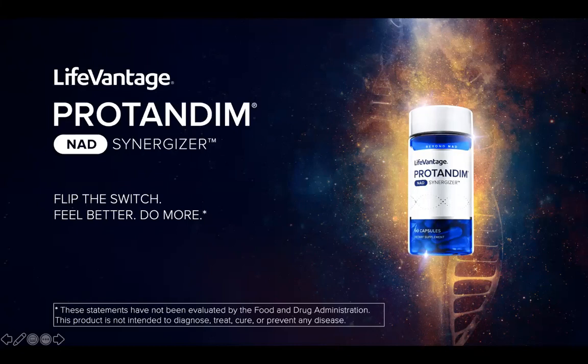I am excited to introduce this new Protandim Activator. It's going to be available October 4th. Before I get going, I just want to say thank you — I appreciate your time and you taking a little bit of time out of your day to learn about what other health options you have.